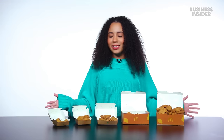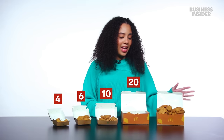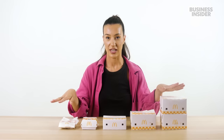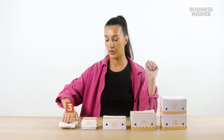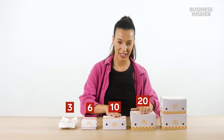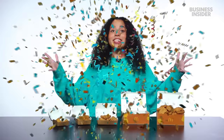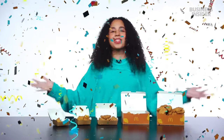Daylight robbery. Chicken nuggets in the U.S. come in five sizes: a four piece, a six piece, a 10 piece, a 20 piece, and a 40 piece. Our chicken nuggets come in five sizes: a three piece, a six piece, a 10 piece, a 20 piece, and a 40 piece. Finally, another country matches us with the 40 piece.